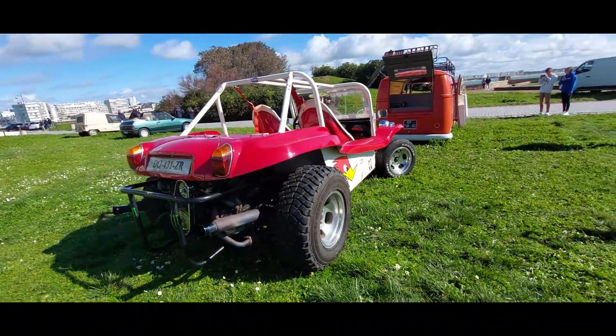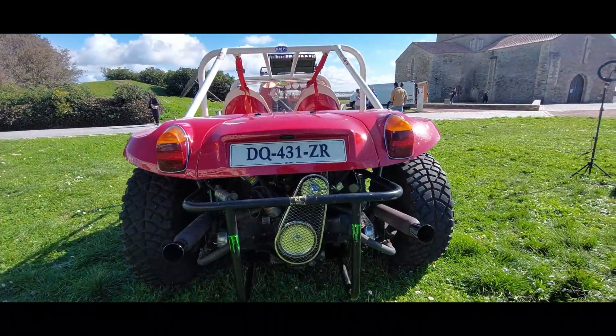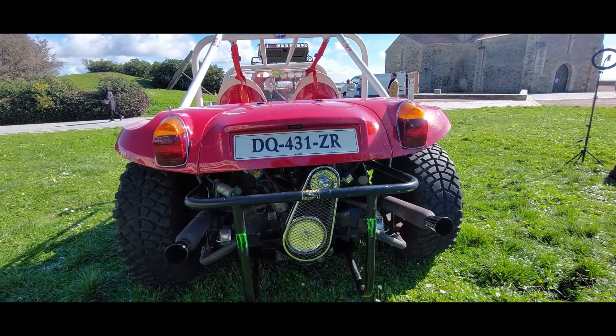And here, the engine — the engine of the coccinelle, 1600, double admission and everything. Classic. Wow, it's super.